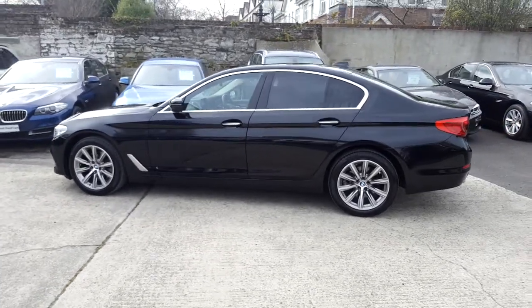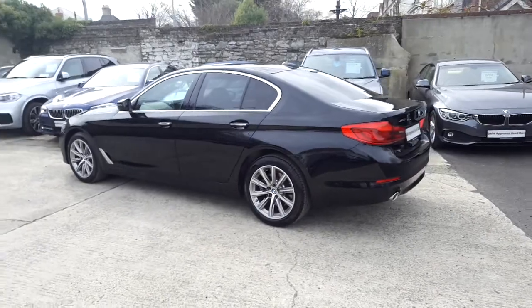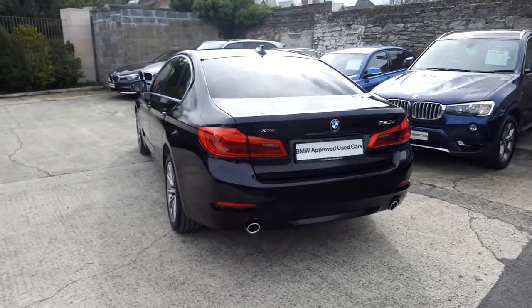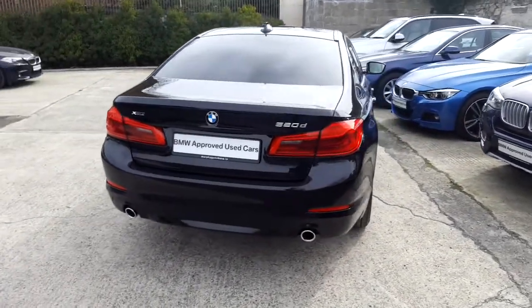This car has 16,000 kilometres and some of the equipment includes 18-inch V-spoke alloys, park distance control, digital cockpit, rain sensor with headlight activation, heated front seats, cruise control with braking function and automatic handbrake function.